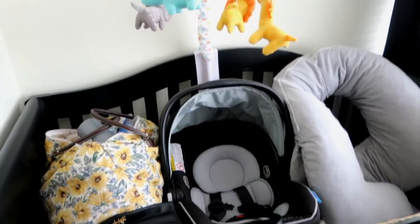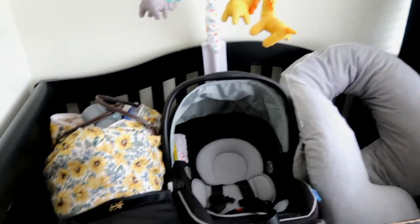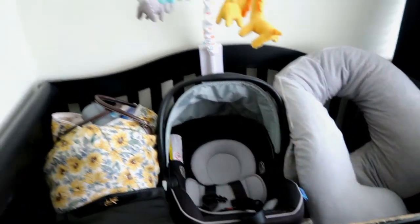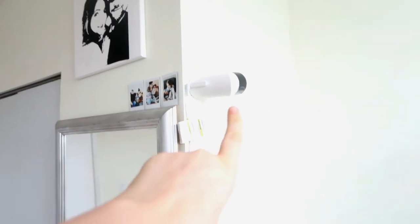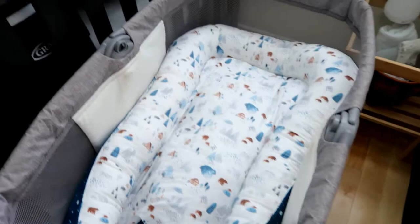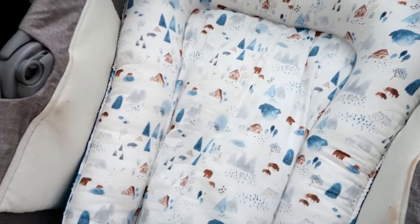In the bassinet my toddler could easily reach the baby. We set up the crib a little bit early and have a little mobile up there. Currently we have our hospital bags, car seat, and my pregnancy pillow in here, so when I go into labor, whoever's with me knows the stuff in here is going in the car — minus my pillow because I use that every night. We set up the baby monitor right here, and we can turn it to see the crib or the bassinet.